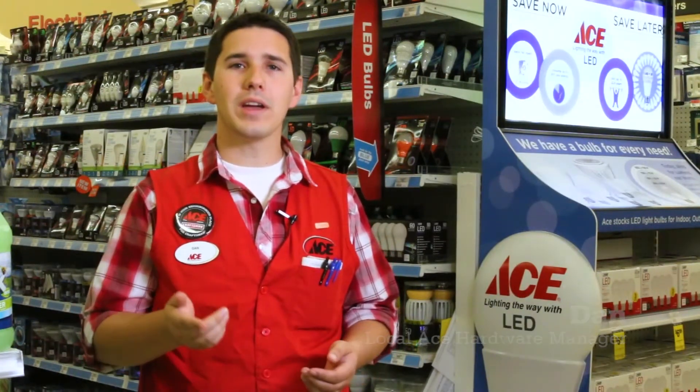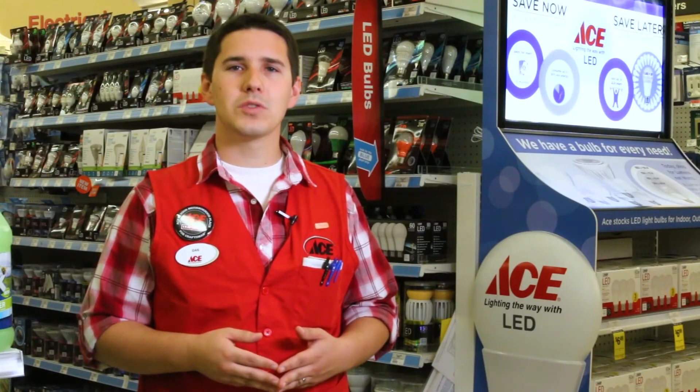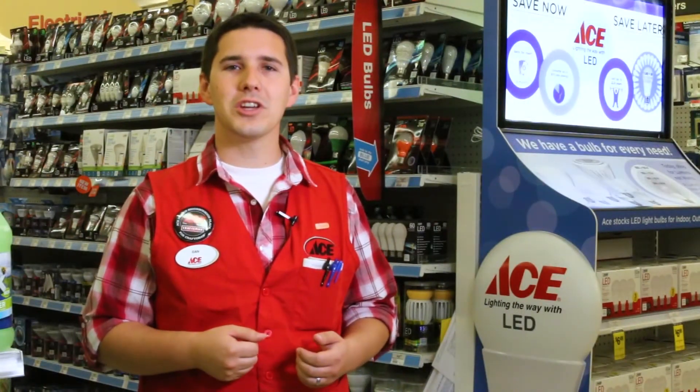To start saving money right away, update the bulbs that get used the most. That way, you'll see the immediate energy savings. And be sure to bring your old bulbs into the store with you. That way we can help you get just what you need.